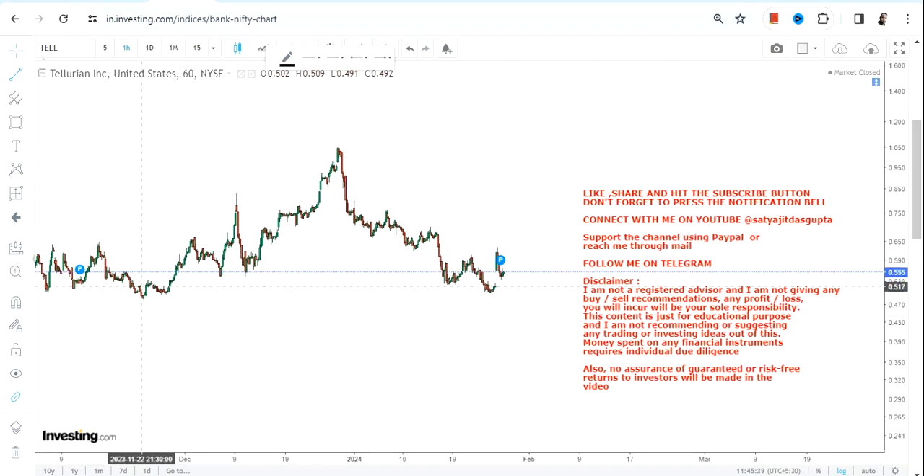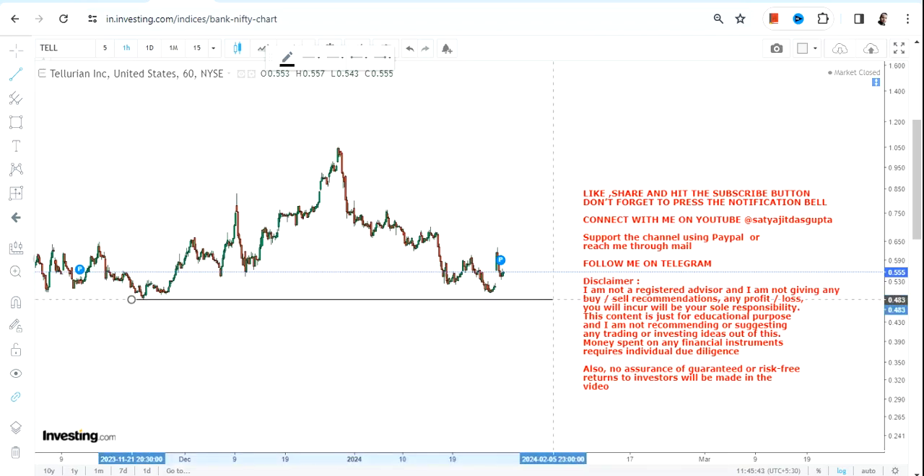Hello friends, welcome to my channel. TELL stock is now trading at its support and it does indicate a potential bounce back.